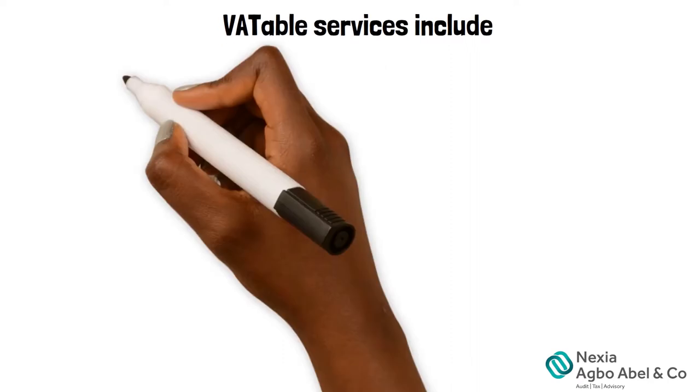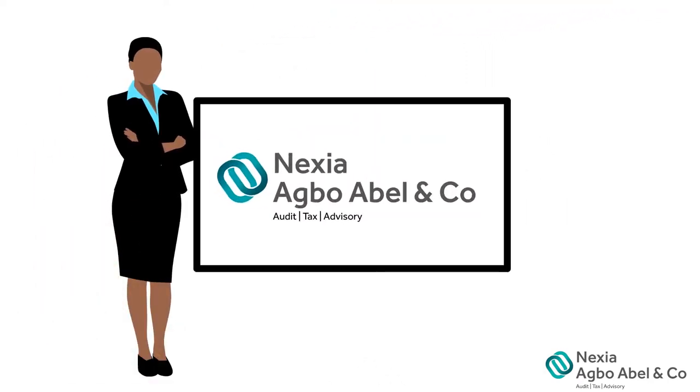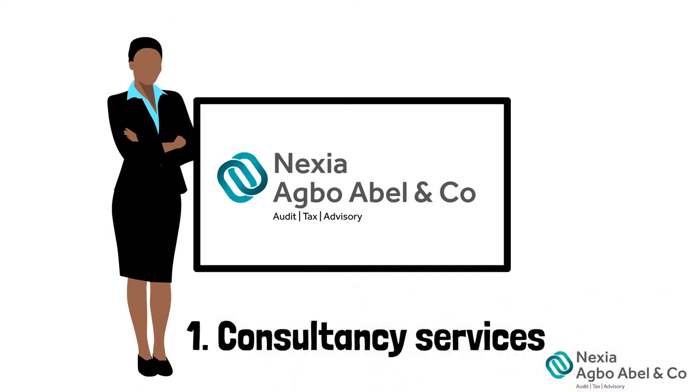VATable services include: 1. Consultancy services, such as tax consultancy, auditing, business development, marketing and sales consultancy, and even technical support.